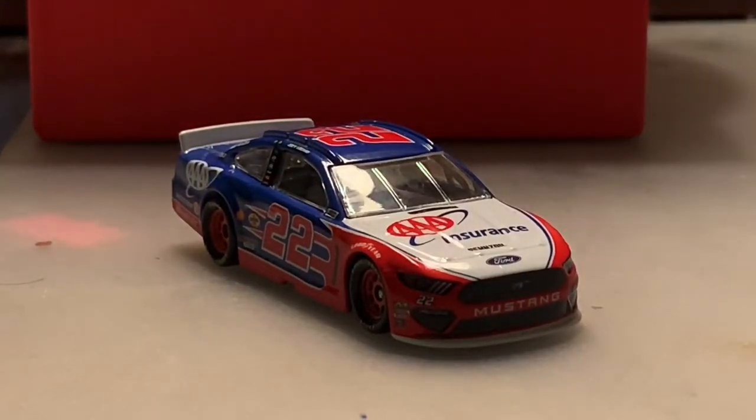That will do it for this diecast review. I want to thank you guys for watching. This has been Chase Fan Number Nine — make sure to comment, like, and subscribe, and hit that bell below for notifications. Go hit that like button, and follow me on Twitter at ChaseFan underscore nine. I'll see you on my next video — have a good one and stay safe, everybody!